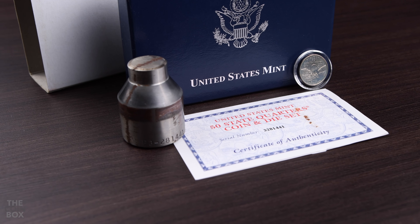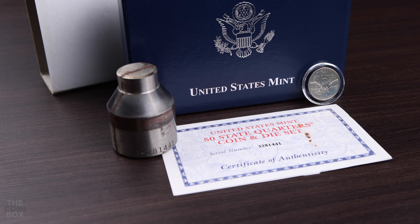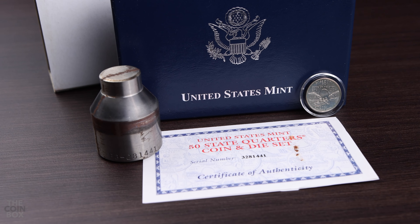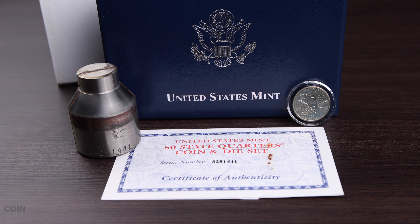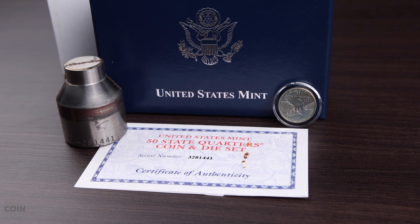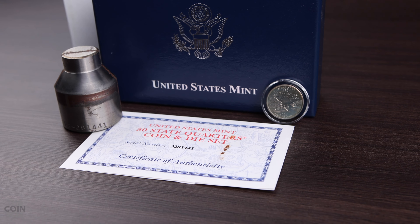In conclusion, it can be fun to hunt down a set from your state, and I think it's cool to be able to read the die specifications, but these sets continue to remain relatively unpopular because of the fact that none of the die face remains visible. I really wish the Mint had left at least a small portion of the original die face for collectors to enjoy. Even so, these sets are interesting conversation pieces, and can still help educate ourselves on what dies look and feel like.